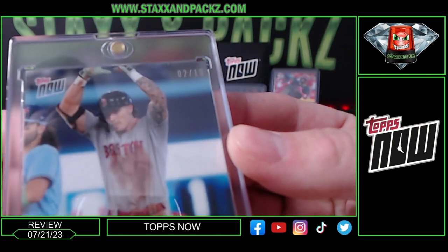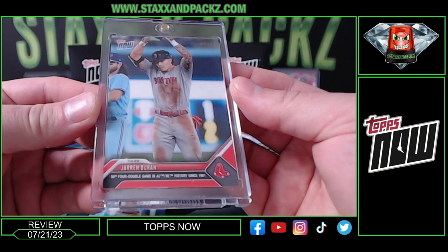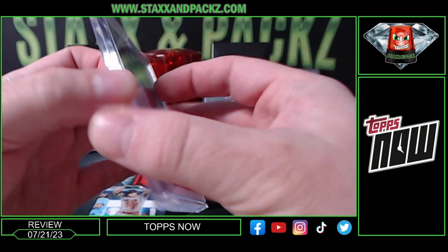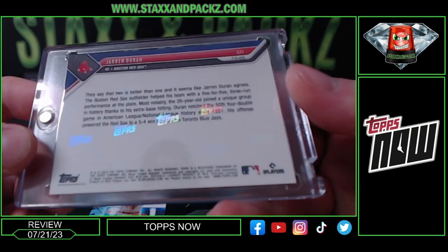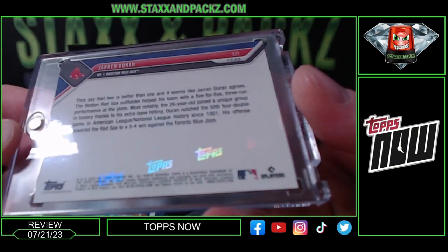Color match on the Red Sox, and the cool thing too is they have that holographic Topps logo on the back of the cards.